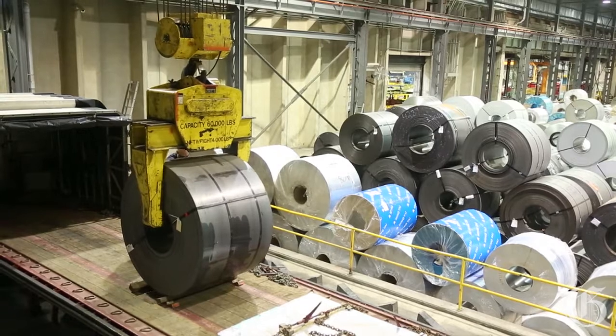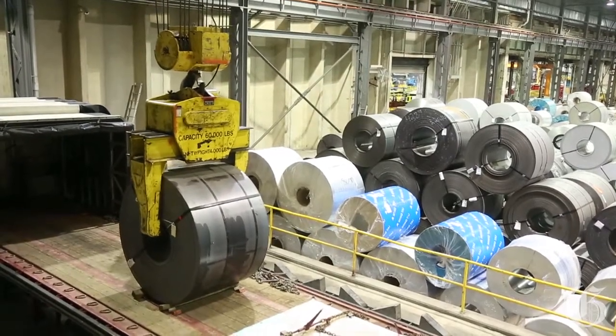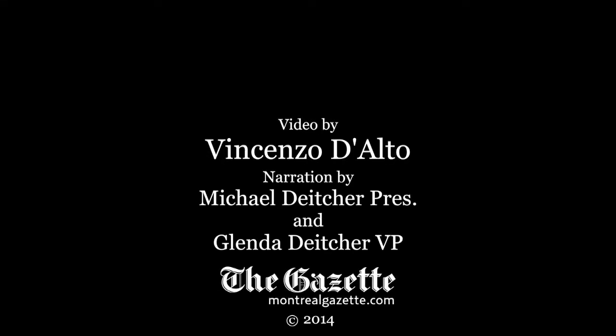Alliance Steel has a fleet of 10 tractor trailers. We do most of our deliveries in the Quebec and Ontario area with a dedicated team of professional truck drivers.